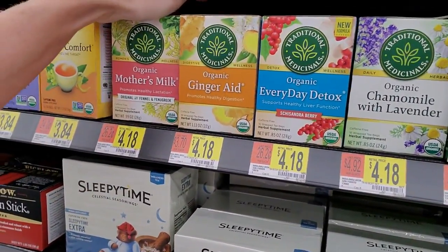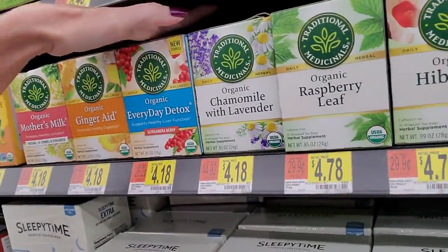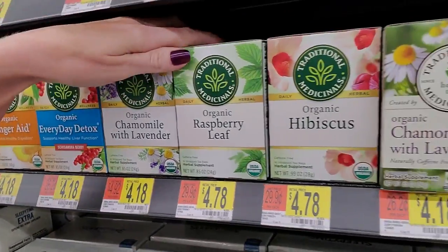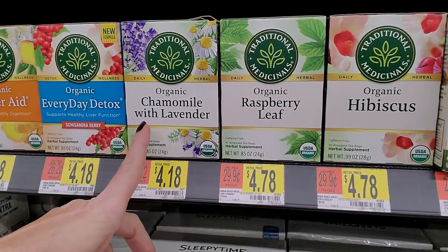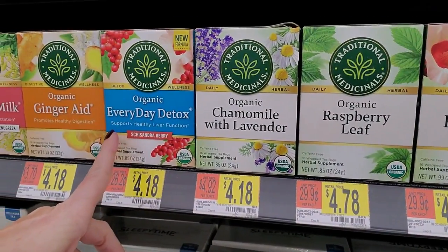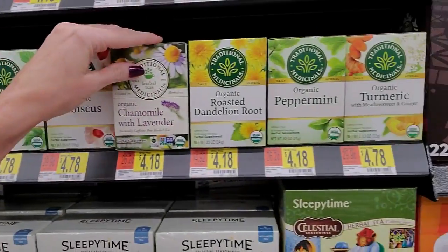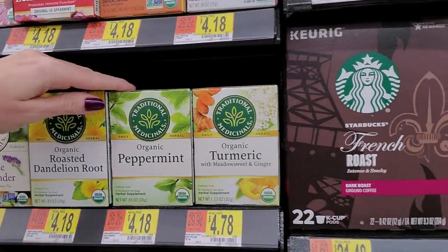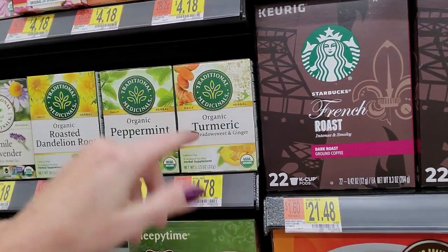That's Traditional Medicinals - it's very hard, I can't even get my hand back there. They have Hibiscus, raspberry leaf, chamomile with lavender, everyday detox, ginger aid, and mother's milk. Also roasted dandelion root, peppermint, and turmeric with meadow sweet and ginger.